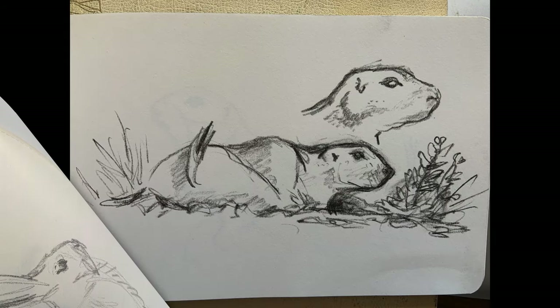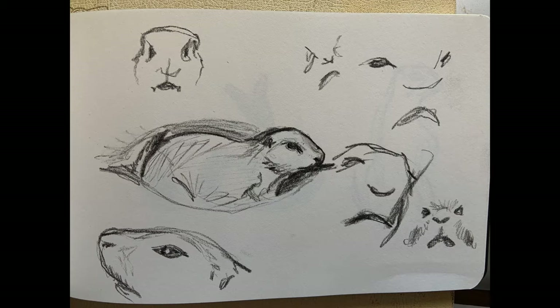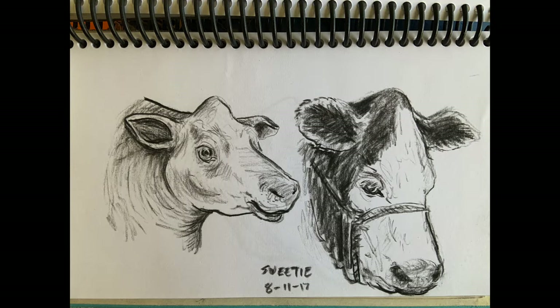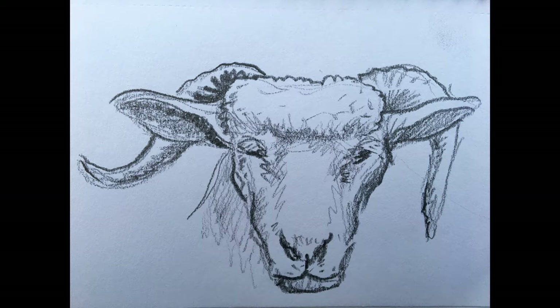Studies are drawings that help you understand how something looks, or maybe how something works. Prairie dogs are some of my favorites. Their heads and faces were difficult to draw, so I tried a lot of different versions on this page of my sketchbook. You don't need to travel far to find interesting animals. These frogs were from Greenfield Park, near my home. The Wisconsin State Fair also gave me lots of inspiration for animals I don't get to see often, like cows and chickens of all different types.